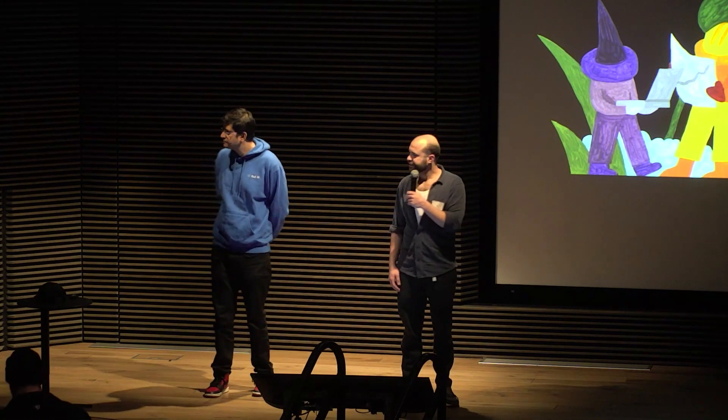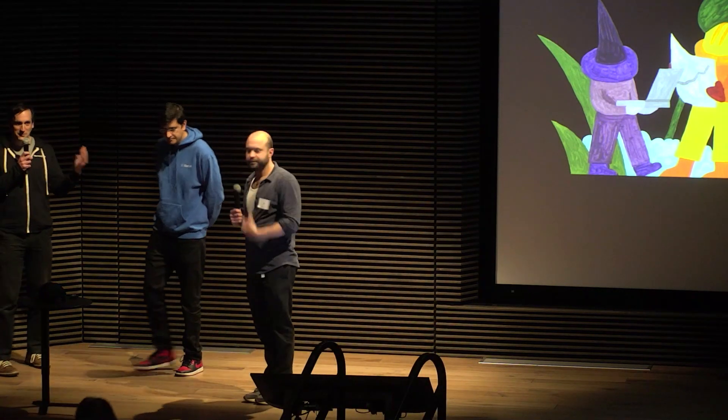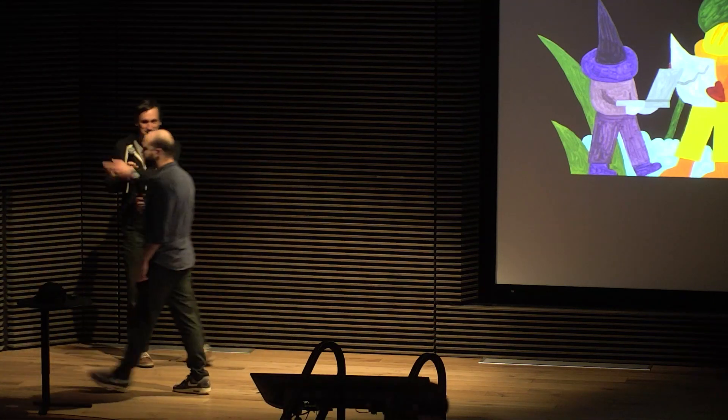We'll cut the questions here to leave time for the other speakers. Thank you so much for your talk. If you have more questions, please find them at the happy hour. Thank you.